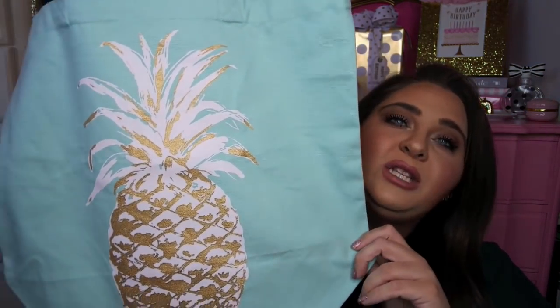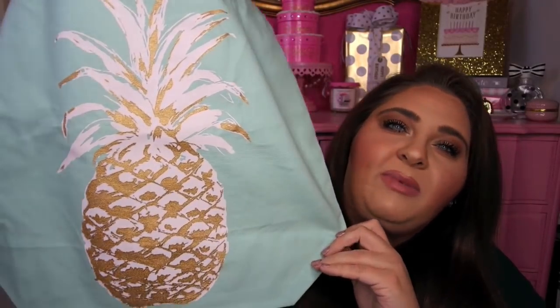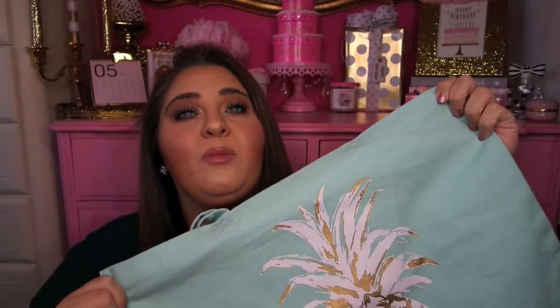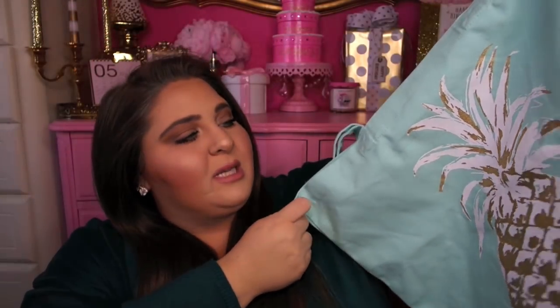Next I have some really cute new little canvas totes that I thought would be great for summertime. This first one I found at HomeGoods for only $4.99 from the brand Throw Home by Marlo Lorenz. It's this really pretty Tiffany blue aqua color with a gold and white metallic pineapple on the front — there was just something about it that I thought was so cute. The colors were perfect, the size was great, and the price was great. I found this one at HomeGoods, which is funny because you usually find bags like this at TJ Maxx and Marshalls.